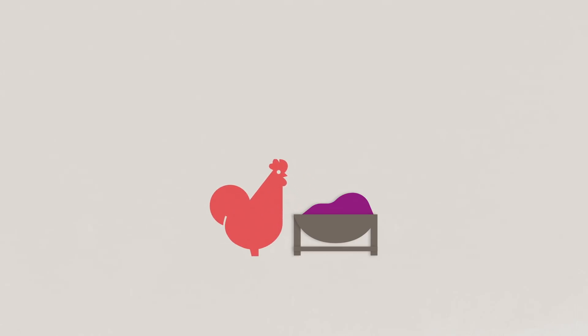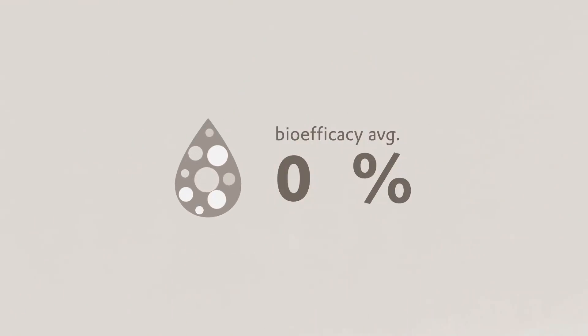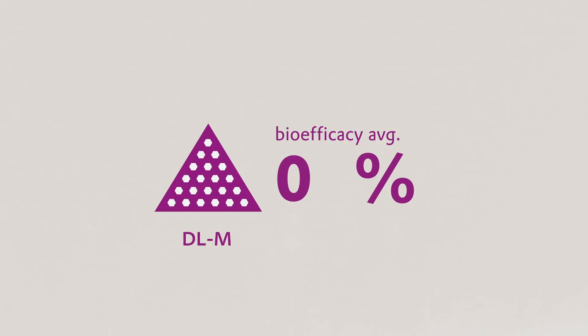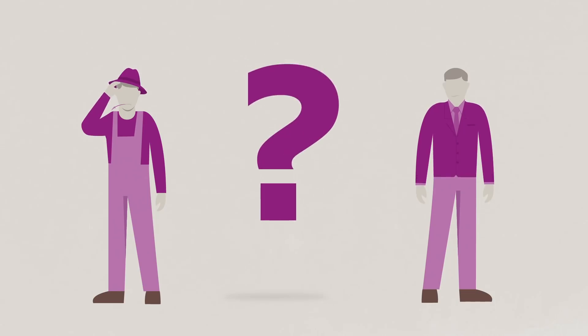Optimal animal nutrition is all about making the right decision. Scientific studies have proven that, on average, the bioefficacy of MHAFA is only 65%, while the bioefficacy of DLM is 100%. However, these results are still being questioned.